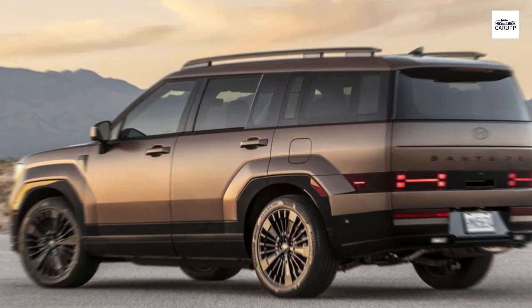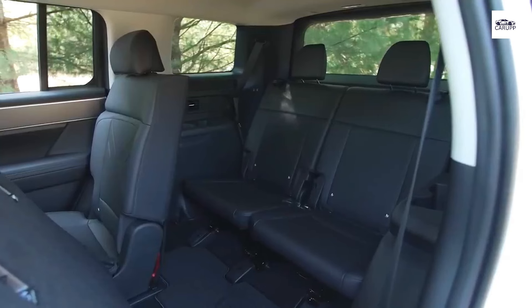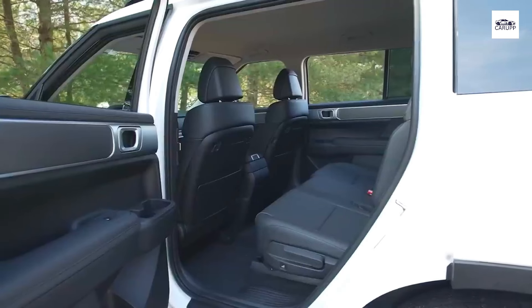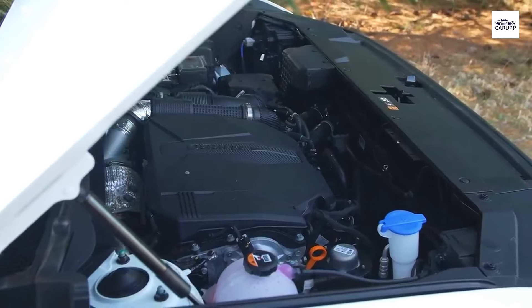Inside, the spacious interior welcomes you with premium materials and ergonomic design, creating an oasis of comfort and refinement. Whether you're commuting to work or embarking on a weekend getaway, the Hyundai Santa Fe 2024 ensures that you arrive in style.